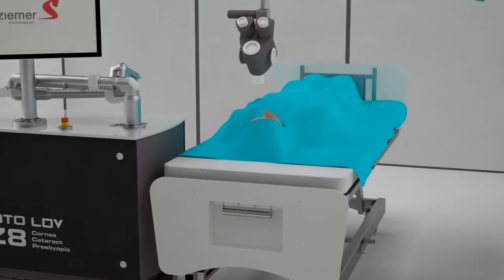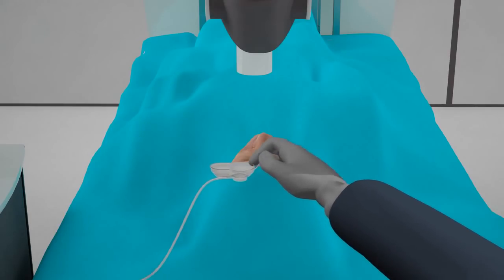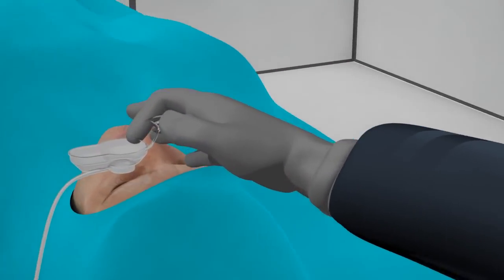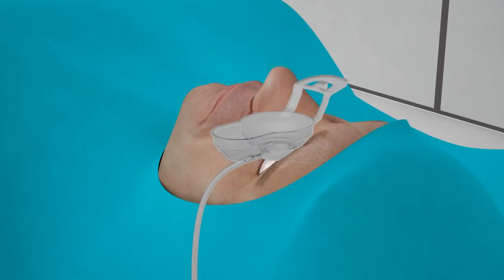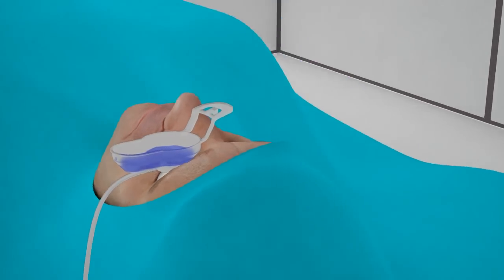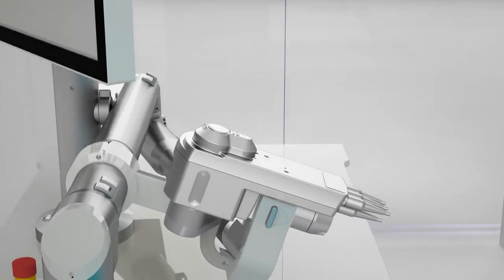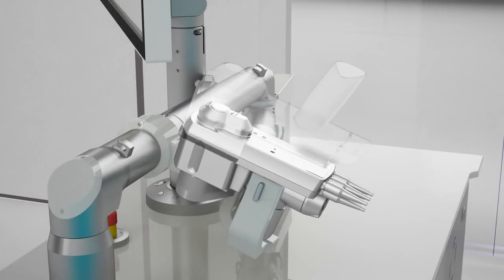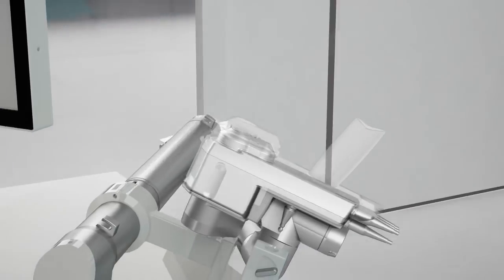The unique and intelligent design of the Femto LDV Z8 handheld system allows for a completely different docking procedure. First, a suction ring is easily placed on the patient's eye. After vacuum has been applied, it can be filled with BSS, which will provide a relaxed cornea for better transmission of the laser. Lastly, a simple and fast docking can be achieved manually, thanks to the flexibility of the handpiece and an easily maneuverable articulating arm.